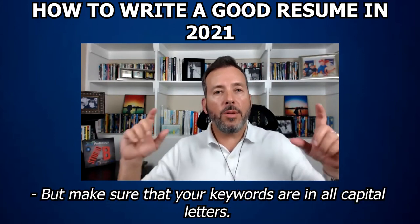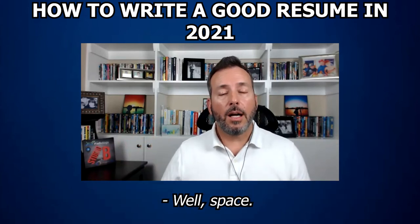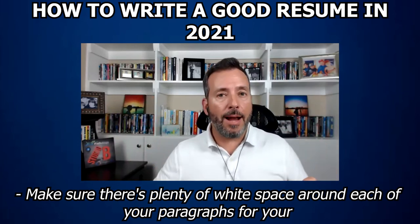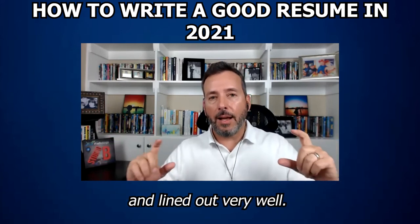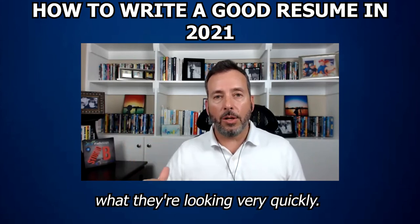That's very important. Also make sure that your keywords are in all capital letters. Make sure there's plenty of white space around each of your paragraphs for your experience, and make sure those are very clear with dates and lined out very well so that the recruiter understands exactly what they're looking at very quickly.